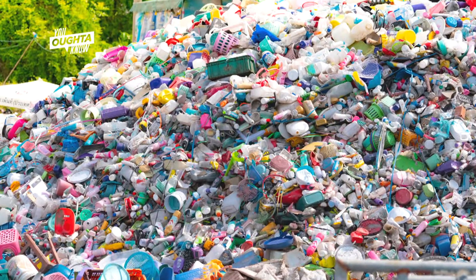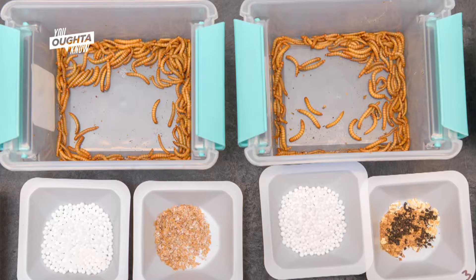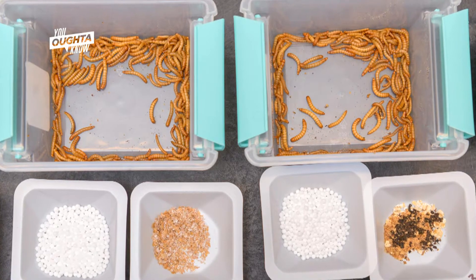The worm actually doesn't do anything — they're just an incubator, a reactor that holds the microbes that do all the heavy lifting. The microbes are like children; they're very picky eaters. So you set out a buffet of different plastics and you see which children come to the buffet, and that's how you can understand what plastics they like and what parts of the plastic they'll eat.